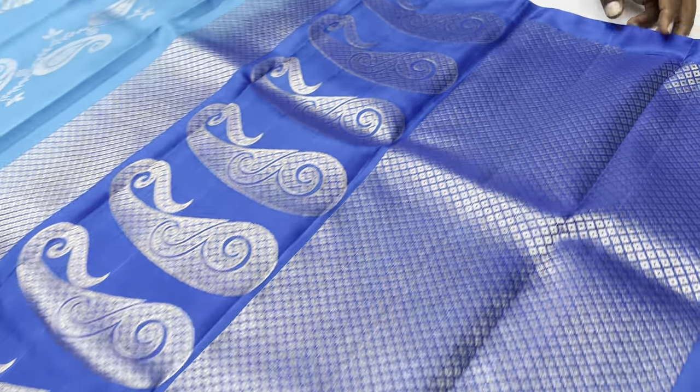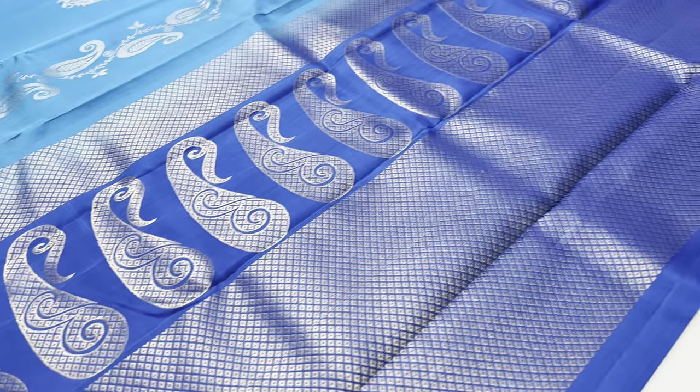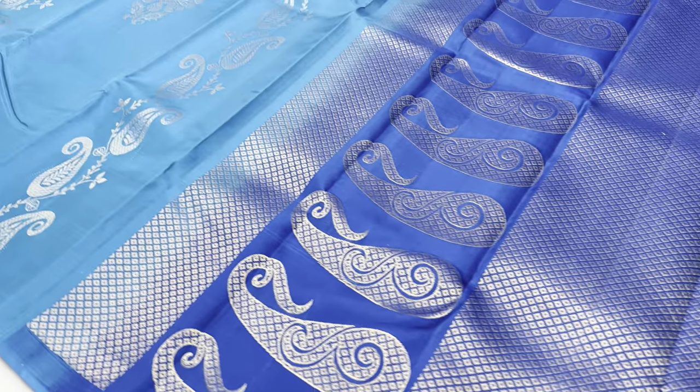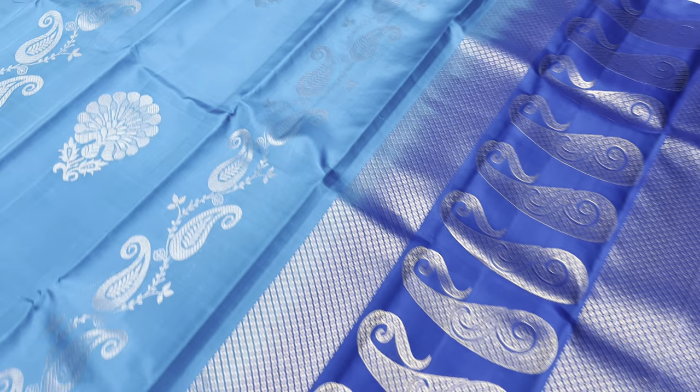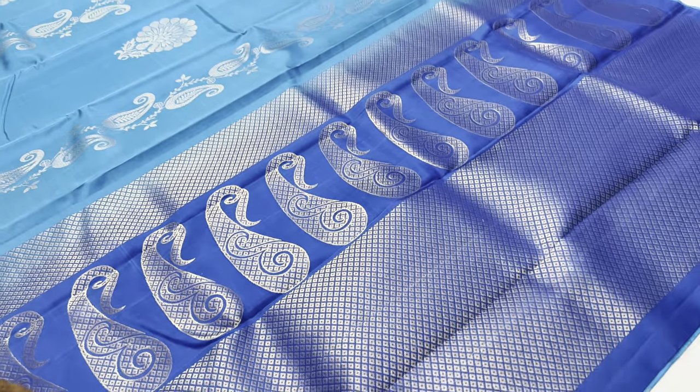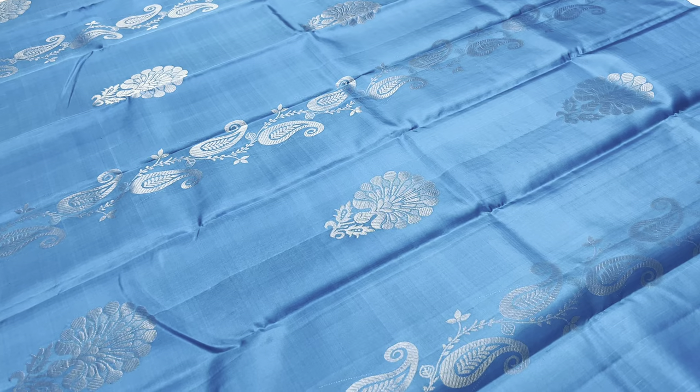Next saree, number 677 — blue and blue combination. Body of the saree is blue color, pallu and blouse are blue color. There is a little bit of orange color detail as well.